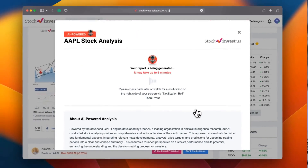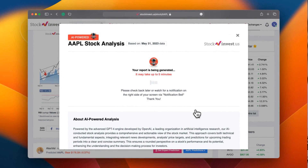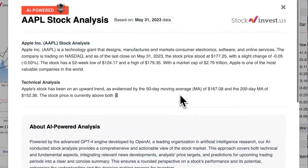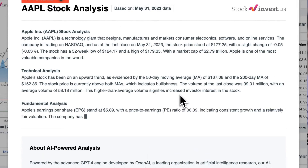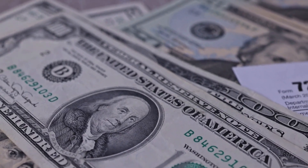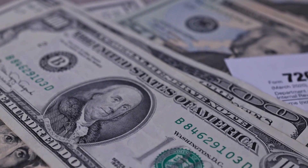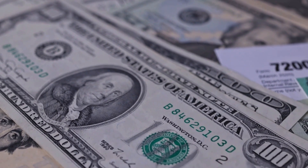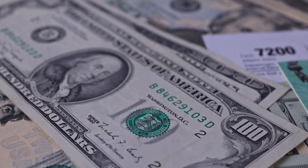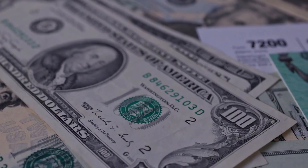Enhance your trading decisions by trying our newly launched AI stock analysis tool powered by GPT-4 at StockInvest.us. Tap into the power of AI and get free price predictions and deep analysis for anyone among 25,000 companies worldwide today. Please note that this video is for informational purposes only and should not be considered as financial advice.